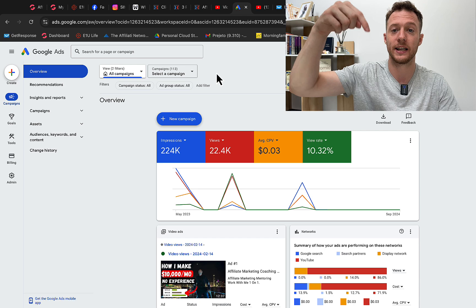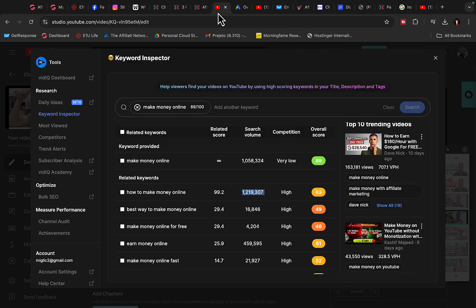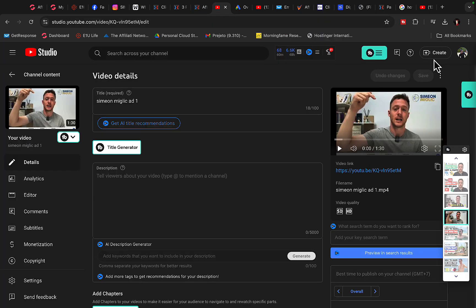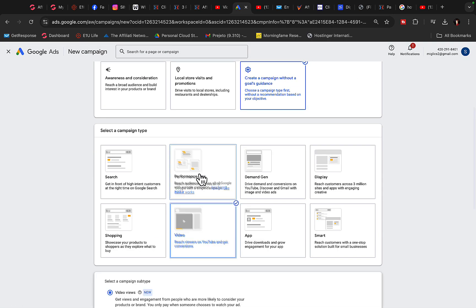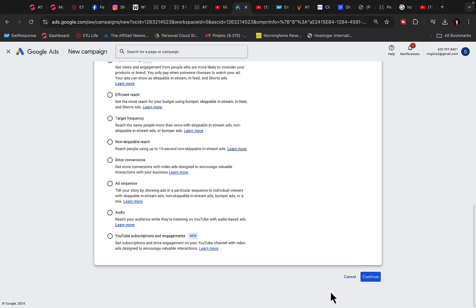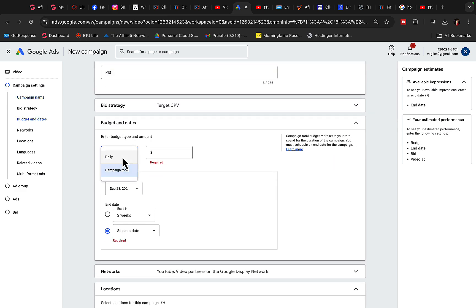Click the link under the video in the description — I will give you a done-for-you campaign. Download my own YouTube ad video to your computer, then go to your YouTube channel and re-upload that video to your own channel. Then go to Google Ads, click on New Campaign, click on Campaign Without a Goal, select Video Campaign, click on Get Views, then click Continue and we are going to set up the campaign. Type in the ad group name: Passive Income System.